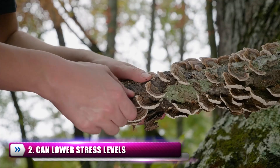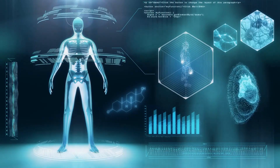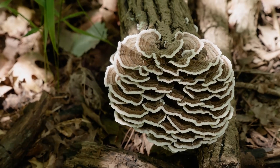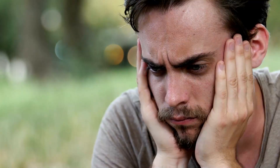Number 2: Can Lower Stress Levels. Turkey Tail Mushrooms are actually adaptogenic — a compound that allows the body to adapt to stressors as they come across them. Physical, chemical, or biological stressors can cause issues or health problems within the body. The adaptogens in turkey tail mushrooms can interact with the hypothalamic-pituitary-adrenal (HPA) axis, help stabilize your cortisol levels while stressed, and help the body balance. High levels of stress can negatively affect many of our body's systems, and in one New York Times report, it was said that over 55% of American adults experience stress occasionally. Lower stress levels are a great reason to try something new.